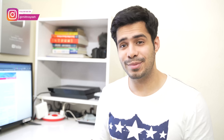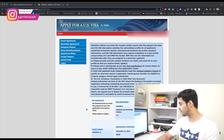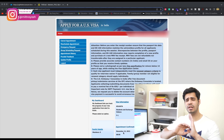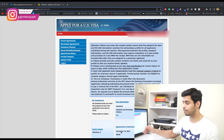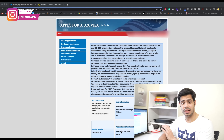Number one: you have to have a placeholder appointment. For instance, if you look at today's date — it's the 4th of May — but if you take a look at the appointment confirmation of this account, it's the 15th of November 2022, which is really far out. In 99% of cases, this appointment would be cancelled.